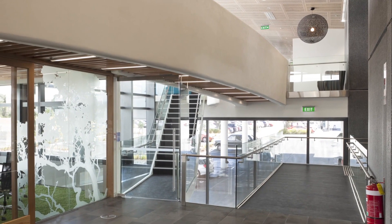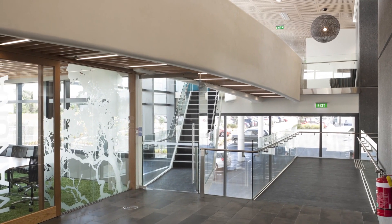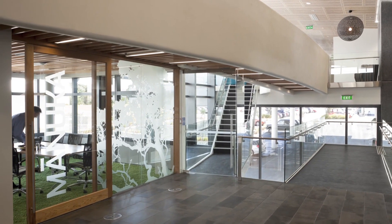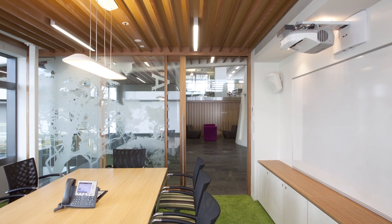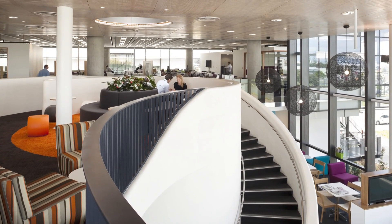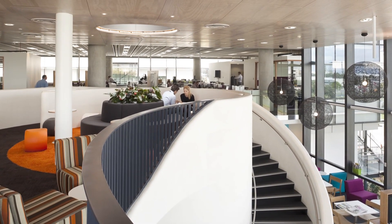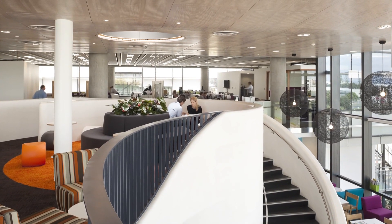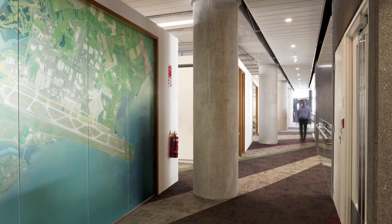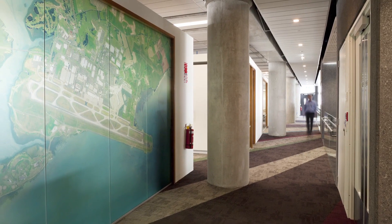We spent a lot of time working with Judy Nickel with their HR department and with a lot of the staff, really understanding how the airport themselves worked. A key part of our role was helping them develop the brief in terms of writing exactly the type of environment that they wanted for themselves. The other part which was crucial was really understanding how each of the core teams within Auckland Airport themselves interact and work together.